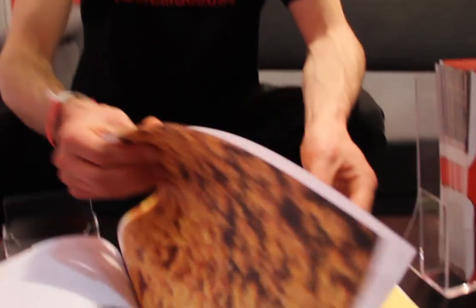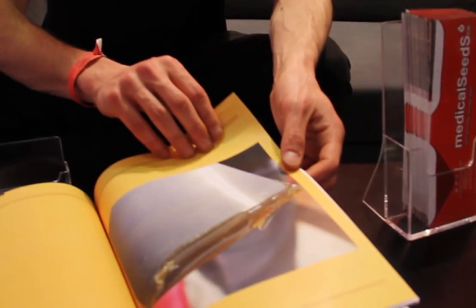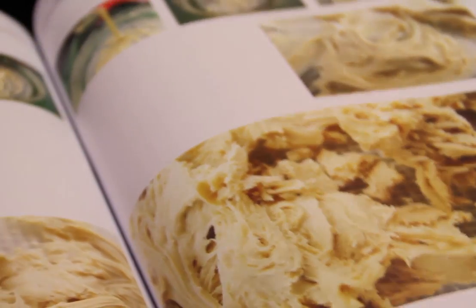We have been working two and a half years on this book — it's our new baby. There's a lot of information. It also covers all the new textures that are now trendy, like BHO, like waxes. We have some badders also.